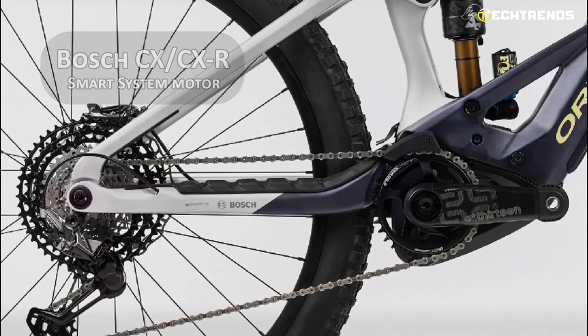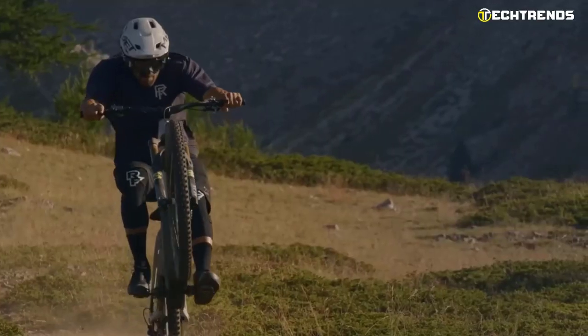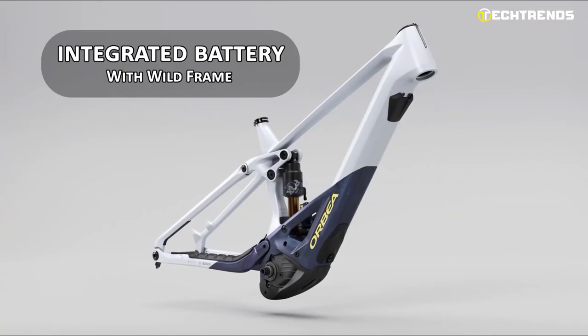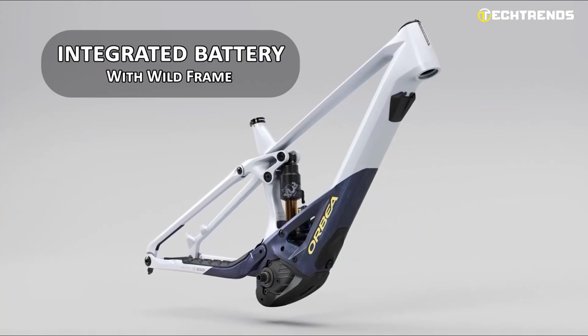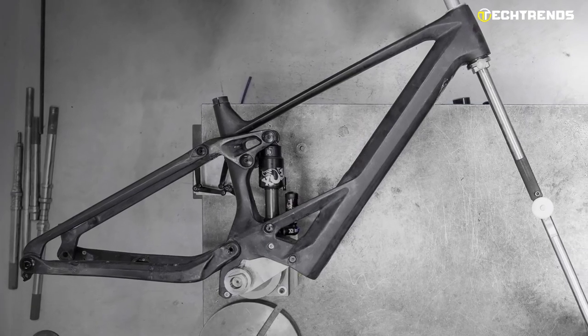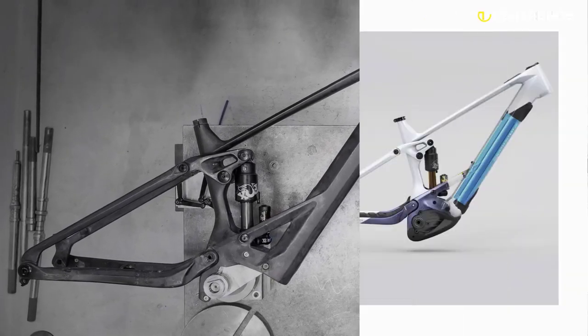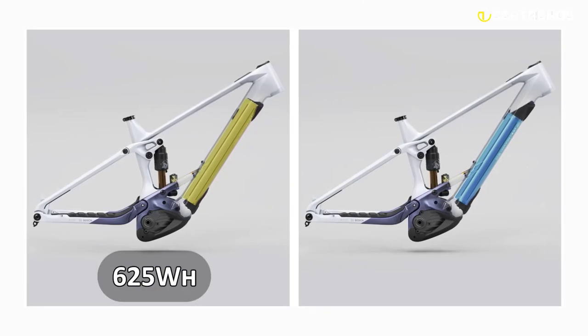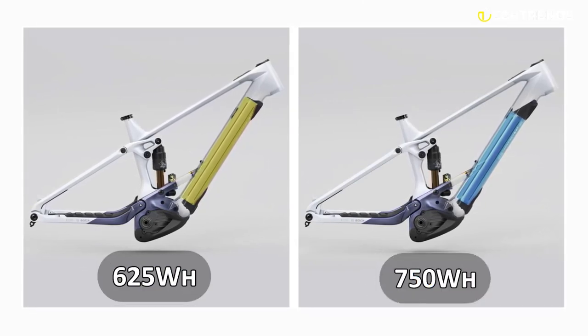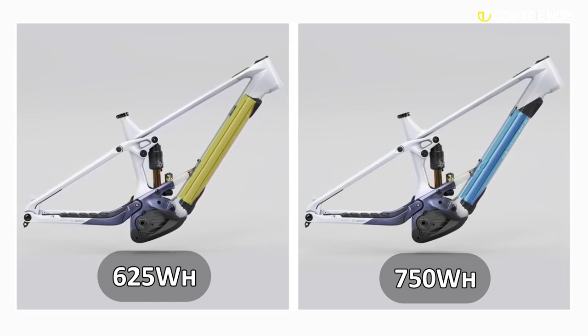The motor offers 250 watts peak power which can deliver an incredible amount of torque to help you conquer even the steepest climbs. Orbea designed the new Wild frame around an integrated battery, resulting in a reduction in mass of 900 grams — a hair under 2 pounds — and increased stiffness in desirable locations by 50%. The battery is offered in 625-watt-hour or 750-watt-hour options via Orbea's Myo Configurator.